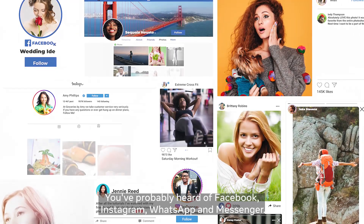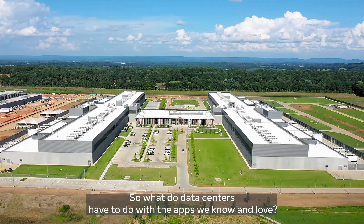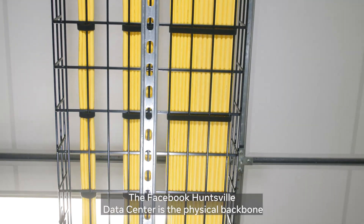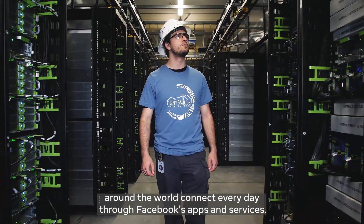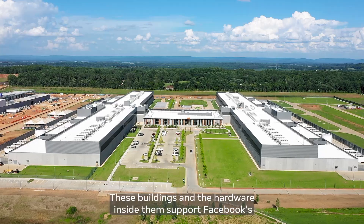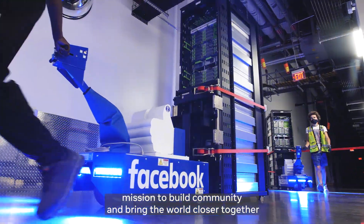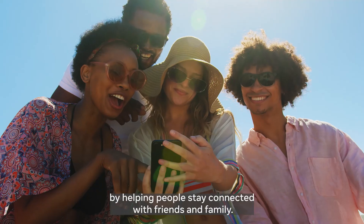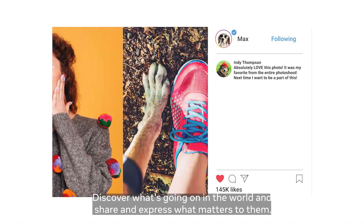You've probably heard of Facebook, Instagram, WhatsApp, and Messenger. So what do data centers have to do with the apps we know and love? The Facebook Huntsville Data Center is the physical backbone of the highly advanced infrastructure that helps billions of people around the world connect every day through Facebook's apps and services. These buildings and the hardware inside them support Facebook's mission to build community and bring the world closer together by helping people stay connected with friends and family, discover what's going on in the world, and share and express what matters to them.